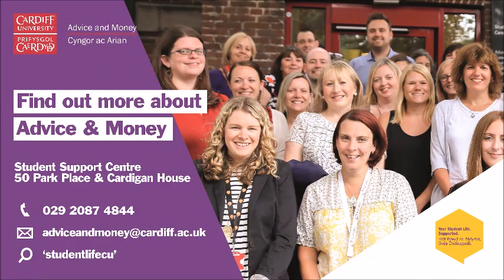For even more useful tips, keep up to date with Student Life CU on Facebook, Twitter and YouTube. If you have any queries at all, don't hesitate to contact the advice and money team.